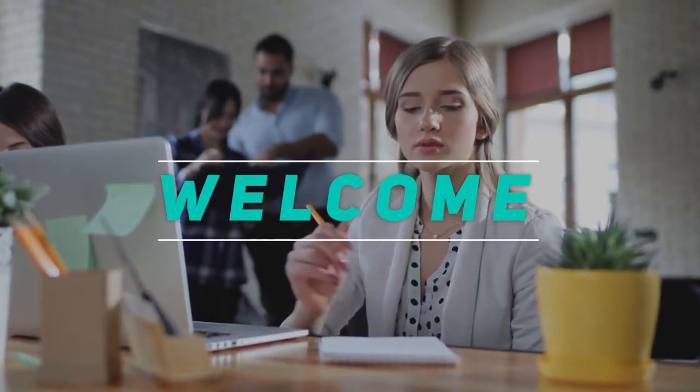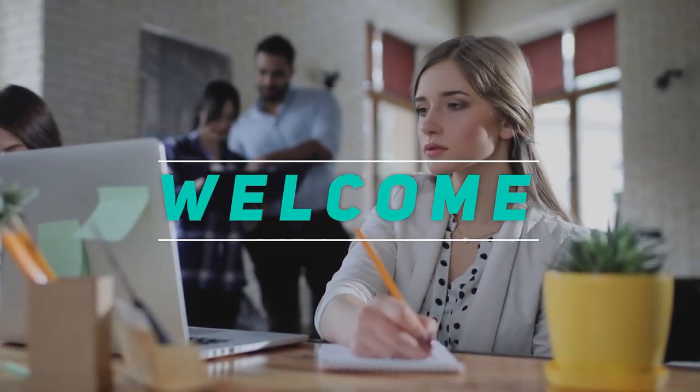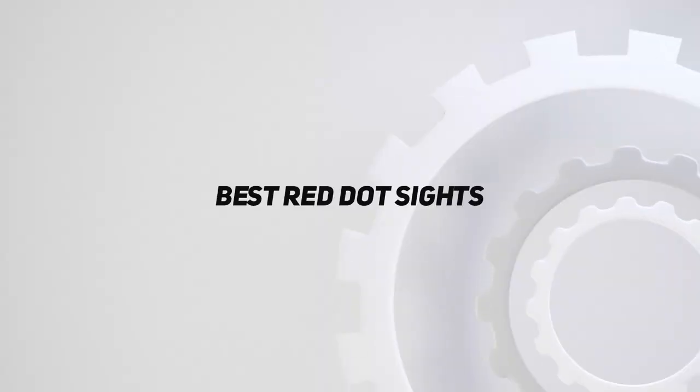Hey, welcome back to my channel. In this video, I'm gonna talk about the top 5 best red dot sights.